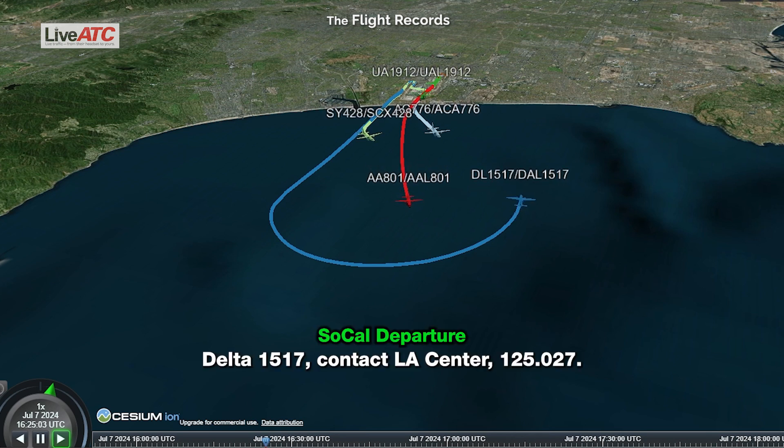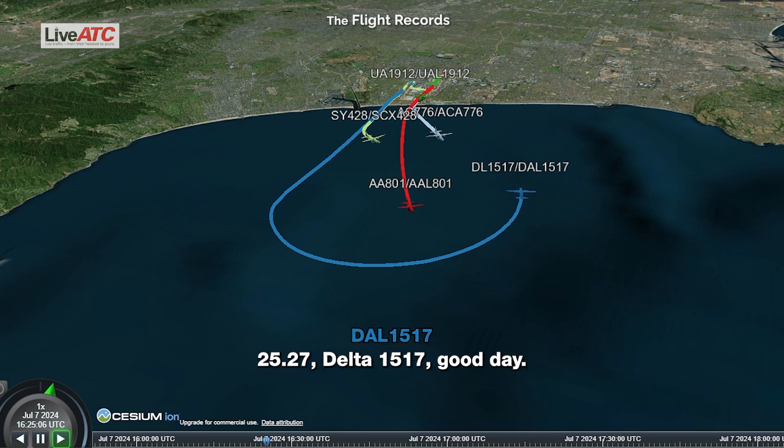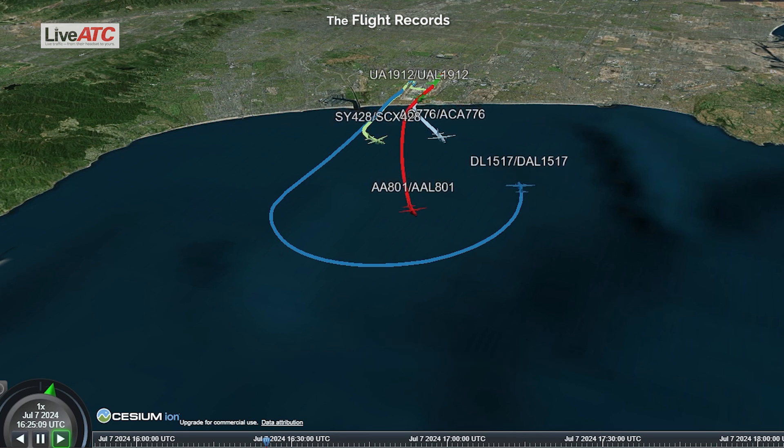Delta 1517, contact LA Center 125.27. 125.27, Delta 1517, good day. Thank you.